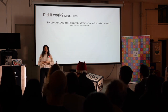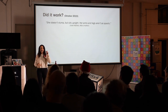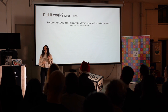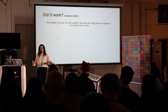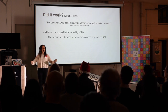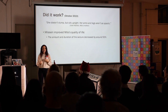Now, the big question: did it work? The report about this treatment and the clinical trial came out in October of this year, so it's fresh out of the press. According to Milla's mom, Milla does not slump, she can sit straight, and her arms and legs are not spastic, so she does not have muscle contractions. This means that this drug has improved Milla's quality of life.